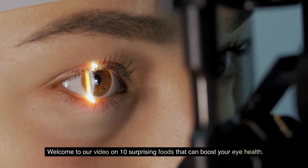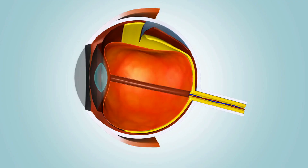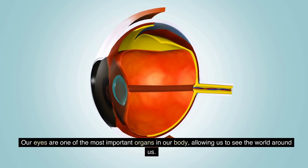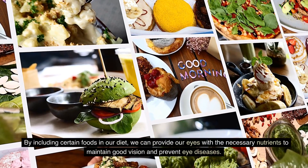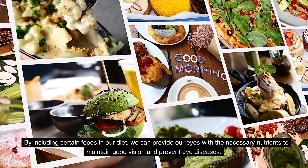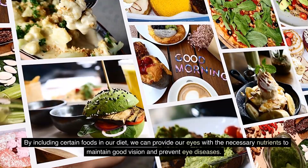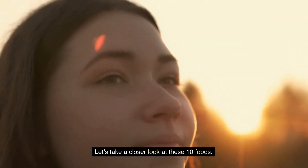Welcome to our video on 10 surprising foods that can boost your eye health. Our eyes are one of the most important organs in our body, allowing us to see the world around us. By including certain foods in our diet, we can provide our eyes with the necessary nutrients to maintain good vision and prevent eye diseases. Let's take a closer look at these 10 foods.